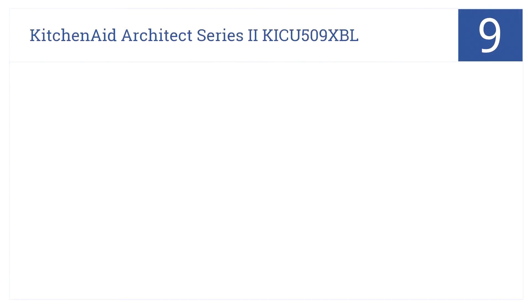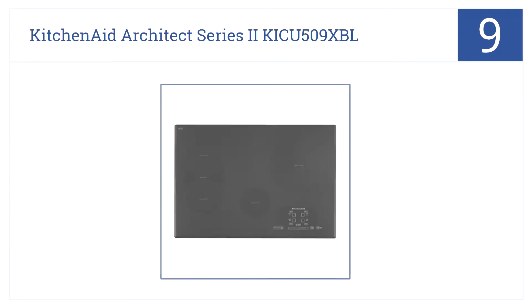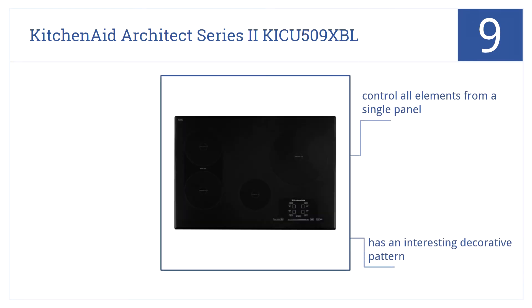At number 9, you'll love cooking again with the KitchenAid Architect Series 2 KICU 509XBL cooktop. It outperforms many higher-priced models and brands. You can control all the elements from a single panel, and it has an interesting decorative pattern. But the left-side burner elements are too close.